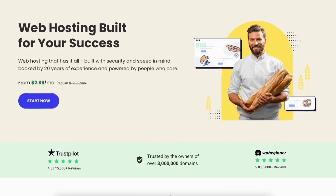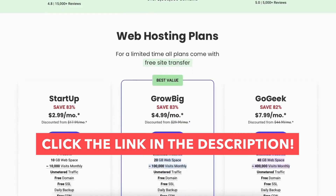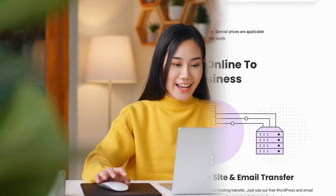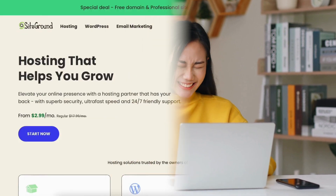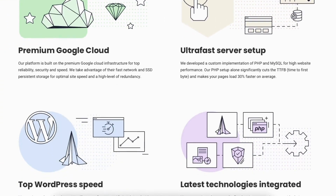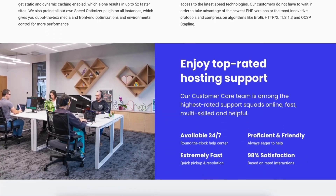To get your SiteGround discount, click the link in the description below to get your SiteGround coupon code offer. The SiteGround discount is automatically applied. A little disclosure: the link is an affiliate link, meaning I'll receive a commission from SiteGround at no extra cost to you. Plus you'll get an awesome SiteGround discount.